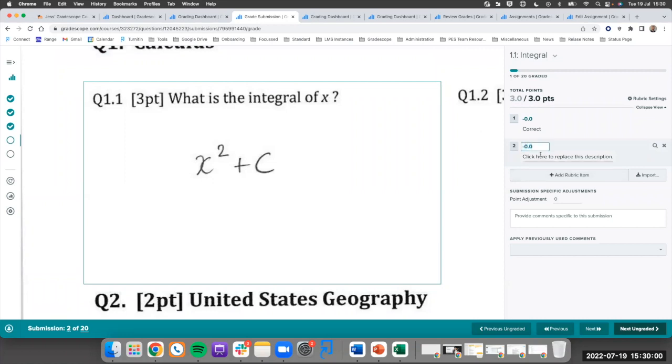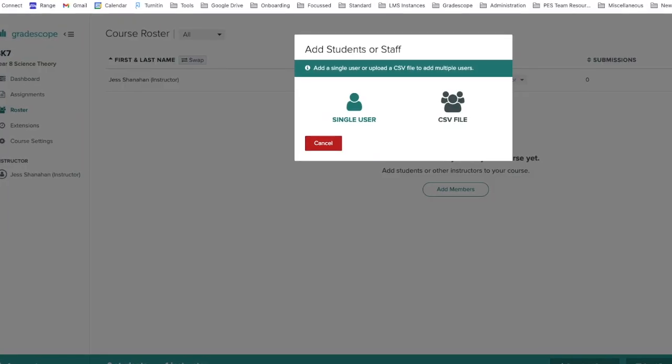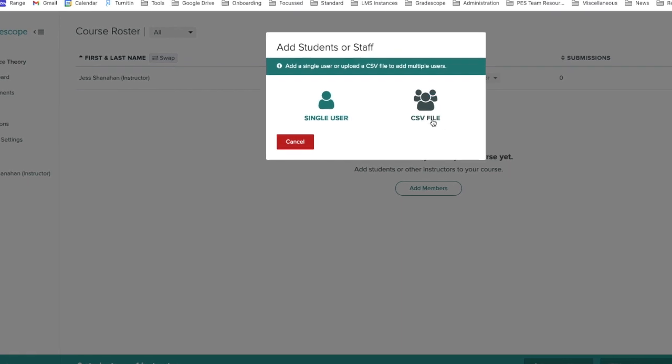A really nice Grayscope feature is you can draw in all of the marking rubrics from a previous assessment. So the setup time, now that we've been using it for a year, is significantly shorter than what it was. When I walk into the science office now, I don't see teachers marking as much — I'm seeing teachers preparing for lessons, providing feedback on assessments, and I'm seeing happier teachers.